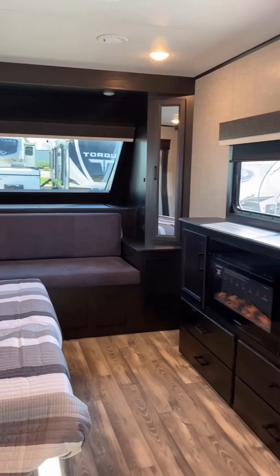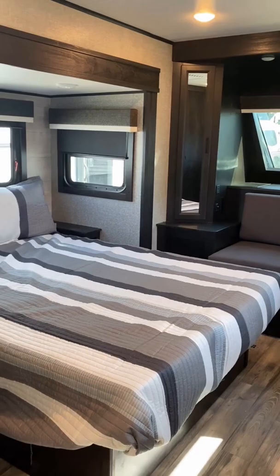This thing looks and feels enormous between the 7-foot ceiling and that first-for-Eagle front windshield over there. And by the way, you have your choice between queen or king beds.